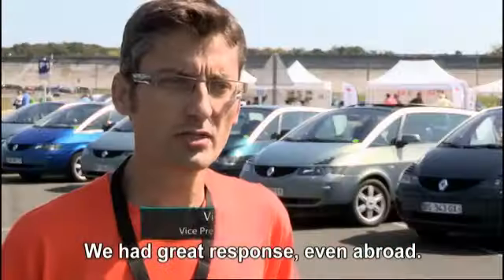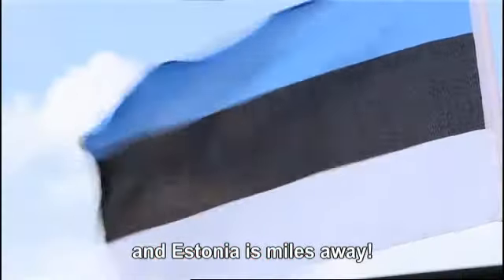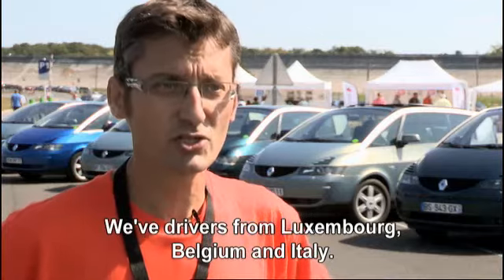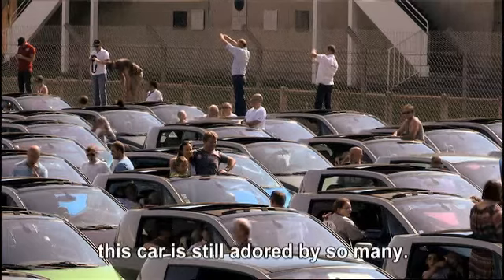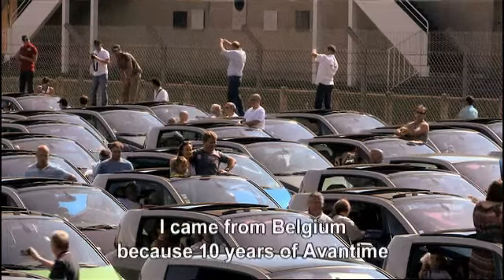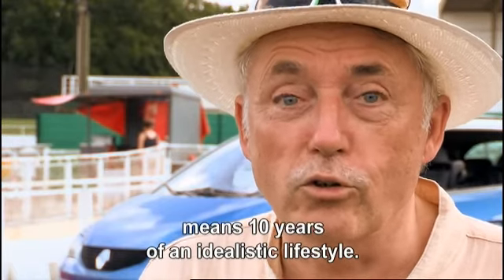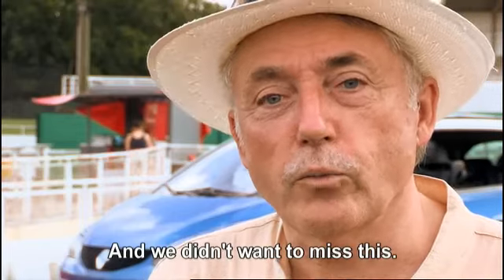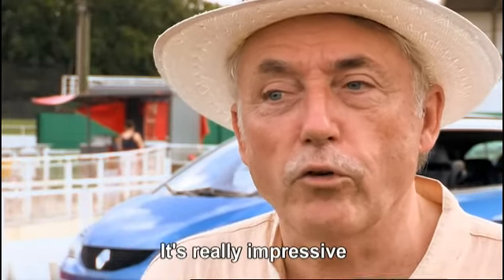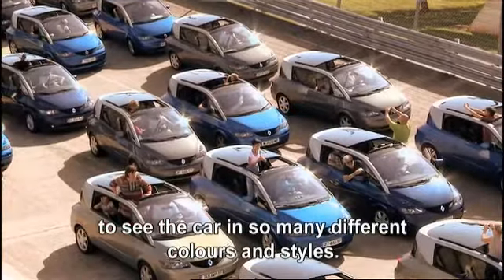People responded enormously, even from abroad — there's even an Estonian here today, and Luxembourg, Belgian, and Italian owners too. It's wonderful to see that even ten years later, this vehicle is still very much alive. Someone came all the way from Belgium, saying ten years of Avantime represents ten years of an idealized life — a long journey, but one they wouldn't miss for the world.